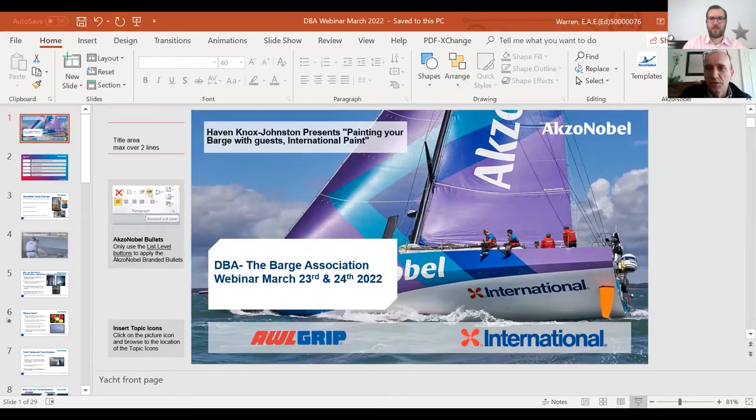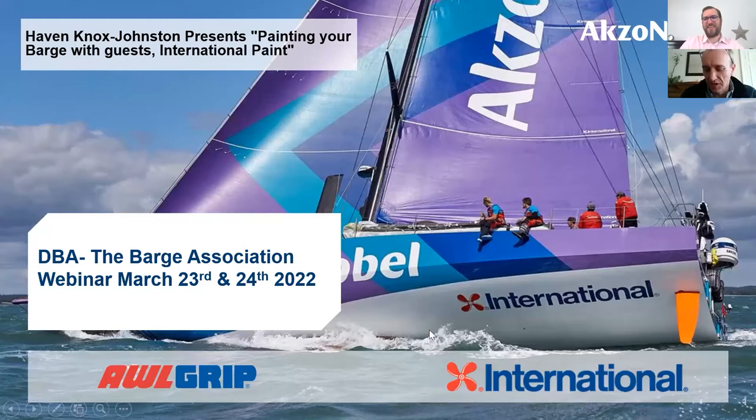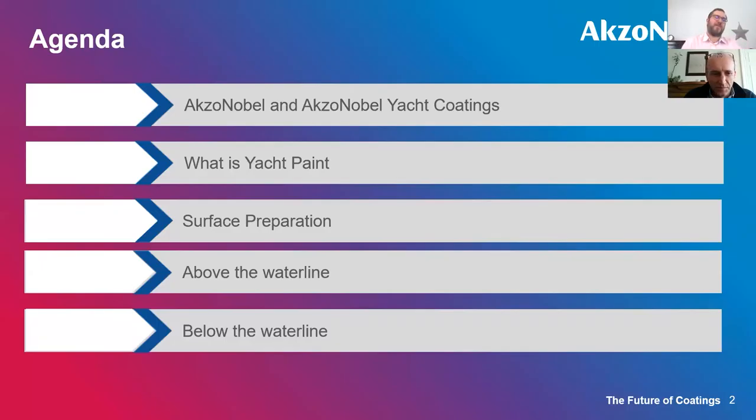Thank you very much to Mike and the Dutch Barge Association for having us along, and to Haven Knox Johnston for organising and putting this together. The presentation is about 20 to 30 minutes, with time for questions at the end. We'll briefly look at what is yacht paint before getting into the main part regarding preparation, product choice, and application.